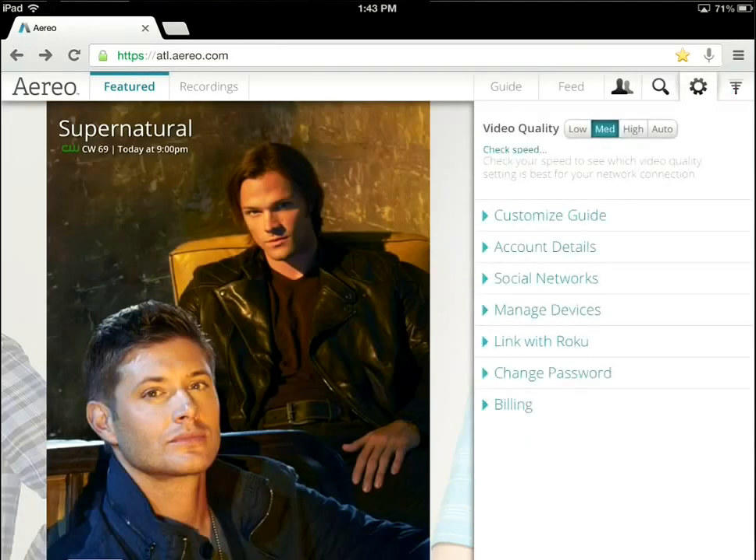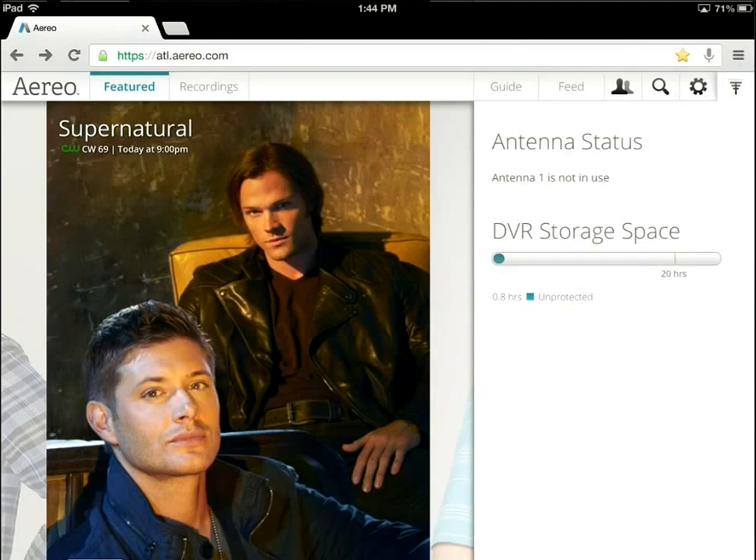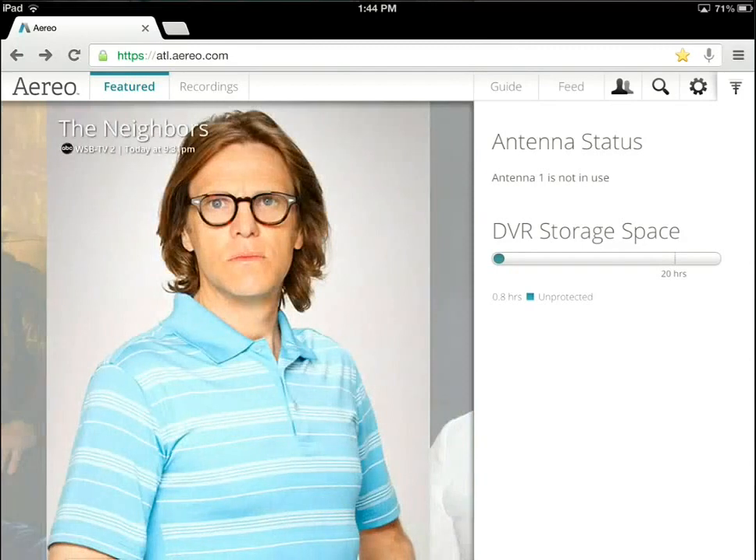If we go into settings — the little gear icon — you'll go through a series of account settings, social network linking, and managing your devices. The version I have lets you get up to about five different devices that can authenticate to an account. It also has information about the antenna status, telling you which antennas are in use if you have multiple people using this account, like two iPads. It also tells you your DVR storage.